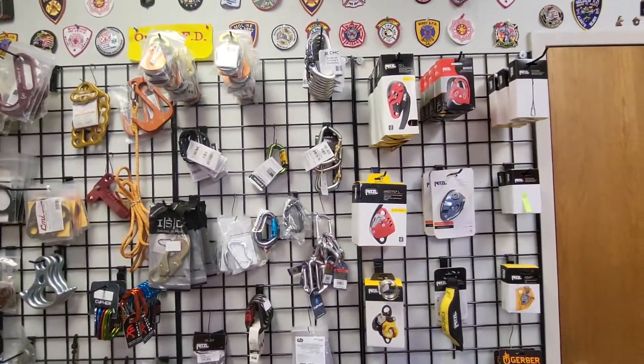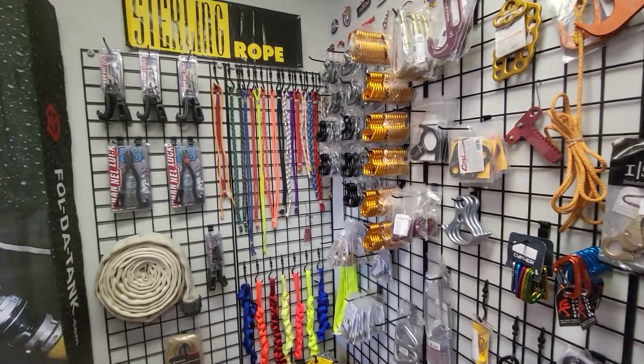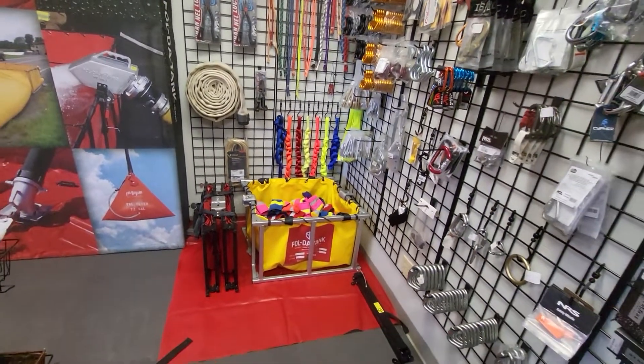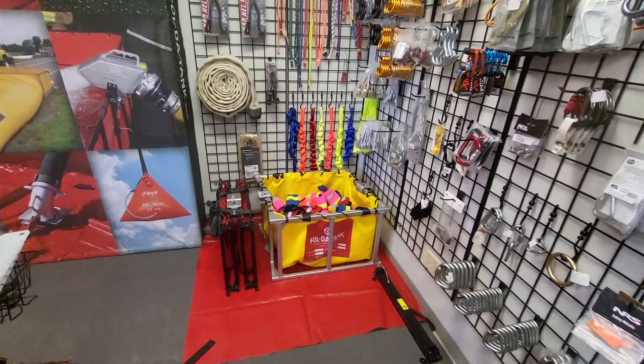We have a lot of rescue and climbing gear, various types of rope and webbing, and a miniature display of our FoldaTanks with the ground cover and a bar sleeve clamp.